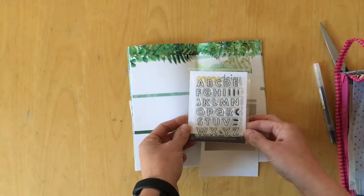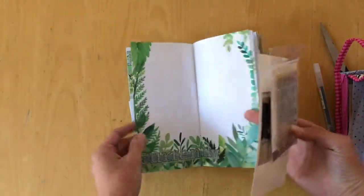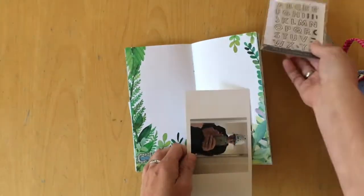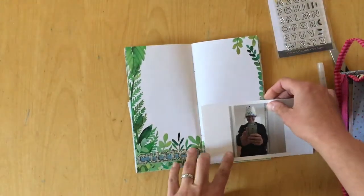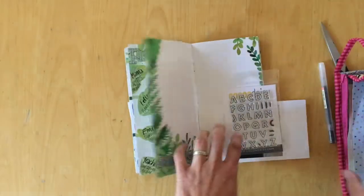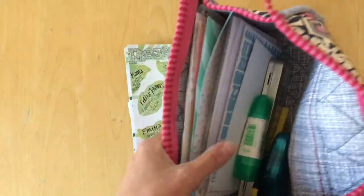I am actually following the Cocoa Daisy journaling challenge, which is called CD Journal Every Day in May. And before I continue and tell you what other challenges I am following, I will tell you what I am doing here.